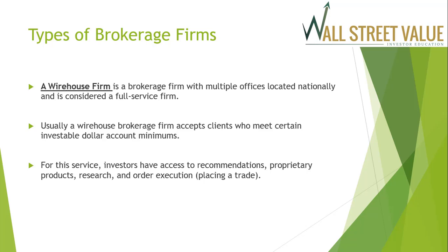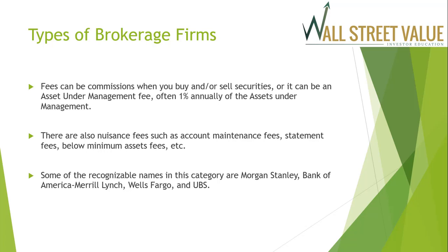Wire house brokerage firms usually accept clients who meet certain investable dollar account minimums — sometimes $50,000, sometimes $100,000 or more. For the service, investors have access to recommendations, proprietary products, research, and order execution. Fees can be commissions when you buy or sell securities, or an asset under management fee of often about 1% annually. There are also nuisance fees such as account maintenance fees, statement processing fees, statement mailing fees, and below-minimum asset fees. Some recognizable names in this category include Morgan Stanley, Bank of America Merrill Lynch, Wells Fargo, and UBS.